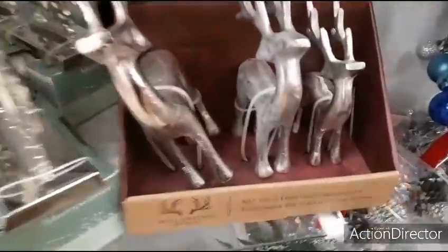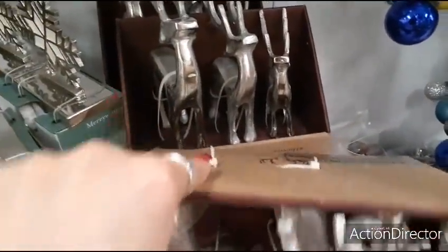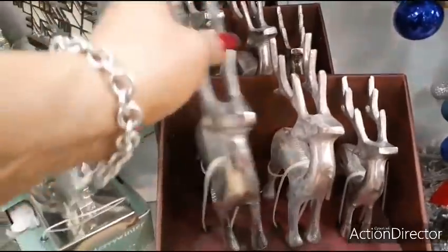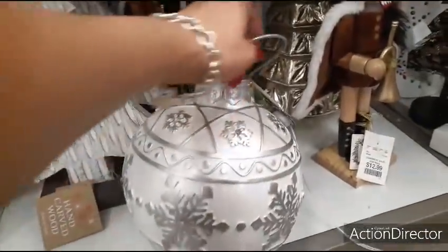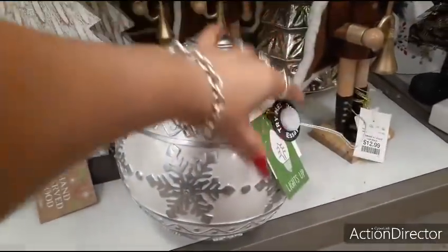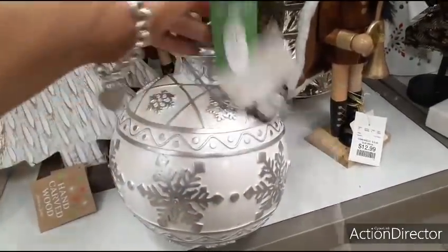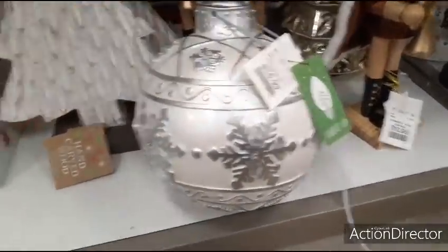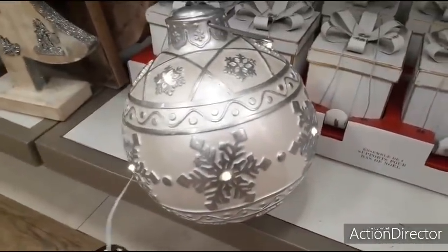Here we have the reindeer, set of three. He wants to tip over — that's fine with me. $16.99 for that. Look at this big silver and white ornament — this is really cute. It lights up. It's not going to light up for us, but that's okay. $16.99. Maybe this one will light up. There we go — that's pretty. That is really pretty.